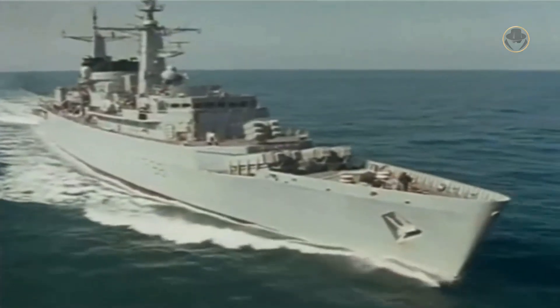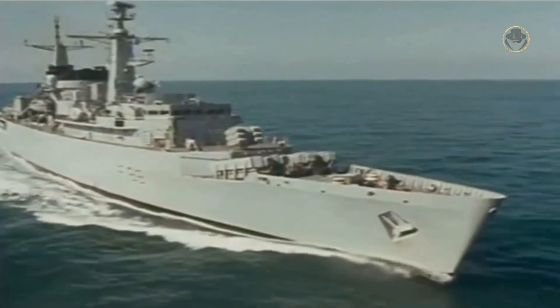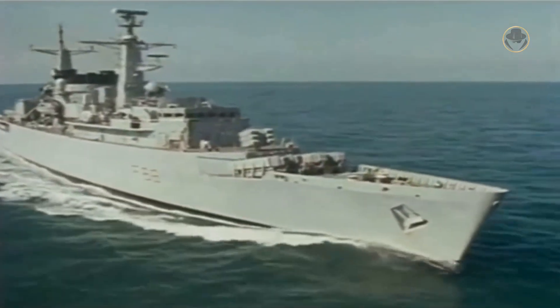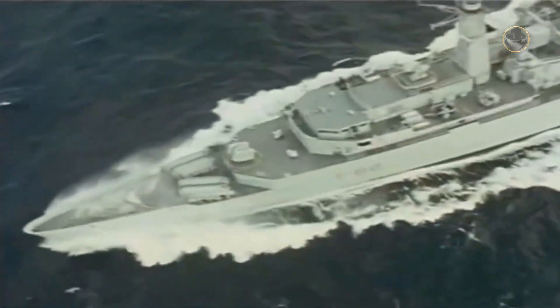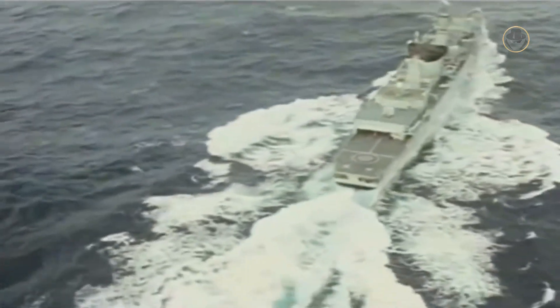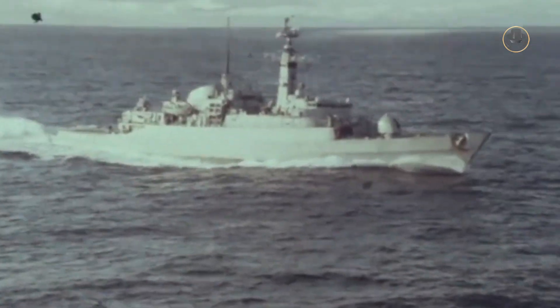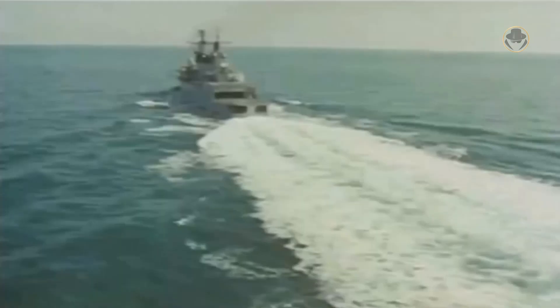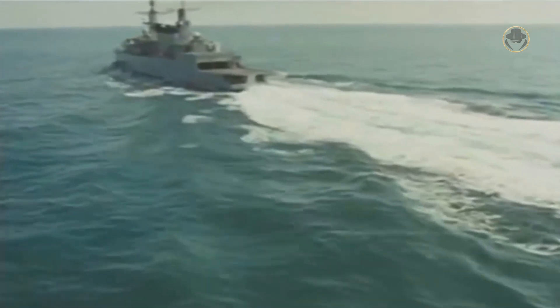The first ship of the class, HMS Broadsword, was laid down on February 7, 1975, launched on May 12, 1976, and commissioned on May 4, 1979. She was a Batch 1 variant. Three other frigates of this version joined the fleet between 1980 and 1982. All previous Type 21-class frigates had names that began with the letter A. For this reason, the Type 22 Batch 1s were given names starting with the letter B.